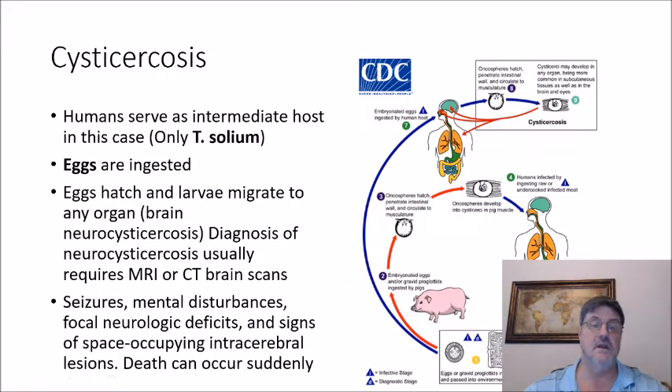Cysticercosis is the most serious manifestation of the pork tapeworm T. solium, and it is considered one of the neglected tropical diseases. In this case, humans serve as the intermediate host: the eggs are ingested, hatch, and the larvae migrate to any organ. If they reach the brain, that is neurocysticercosis, diagnosed by MRI or CT brain scans. Symptoms include seizures, mental disturbances, focal neurologic deficits, signs of space-occupying intracerebral lesions, and death can occur.